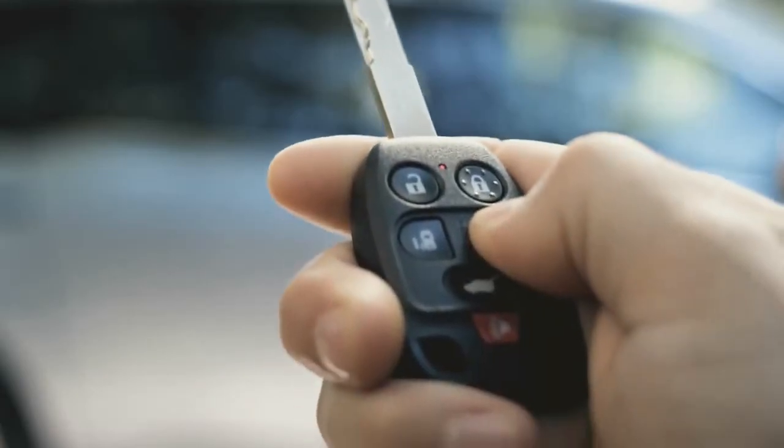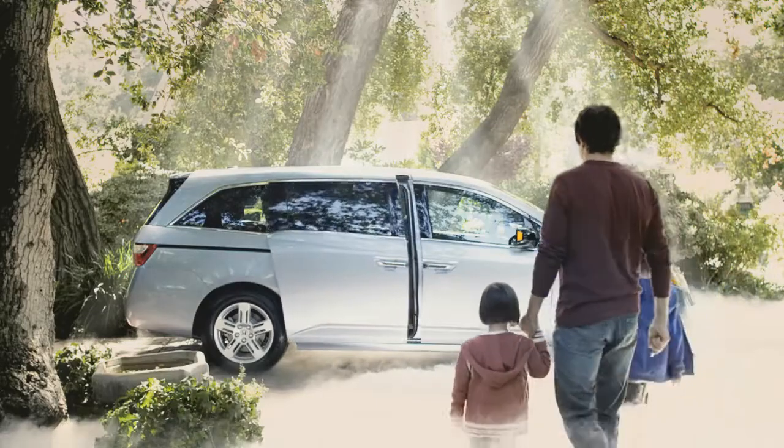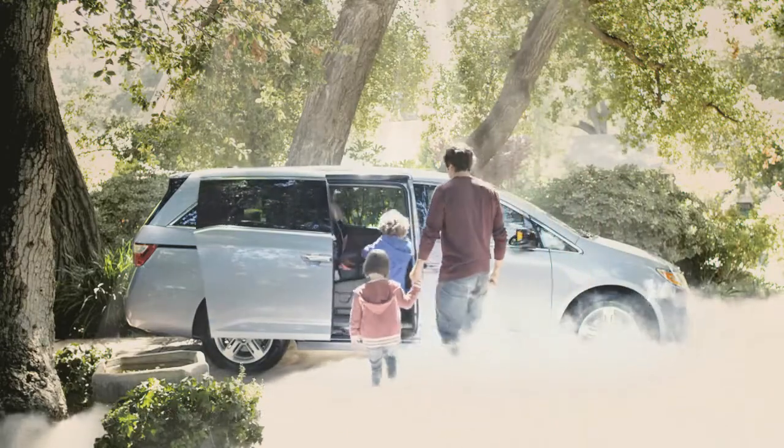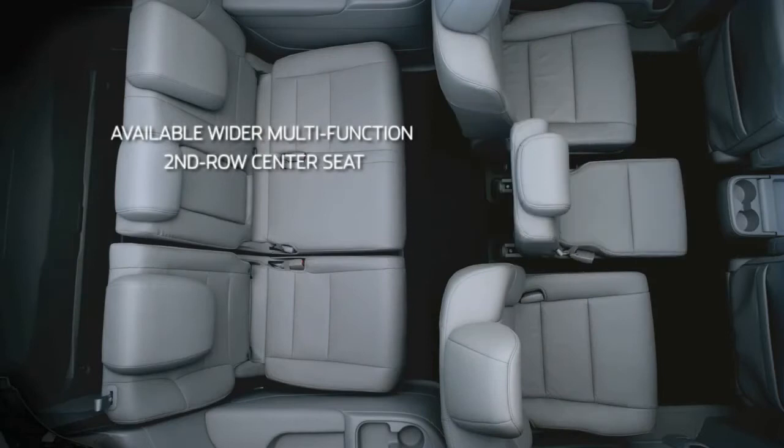The Odyssey has everything one would dream about in a van, if one had dreams about vans. The sleek exterior belies vast expanses of storage space within.